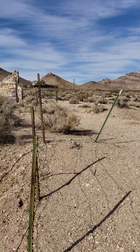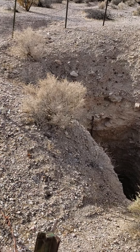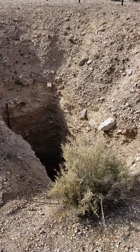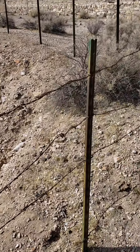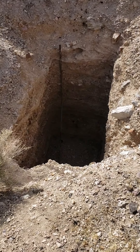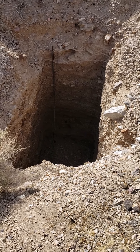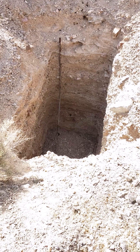Before we get all the way up there, they've got this area fenced off. There's a nice big hole down there — I don't think it's a mine shaft actually. I think it was probably the bottom of an outhouse. That's what I think.